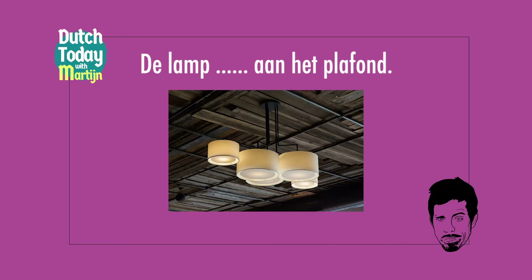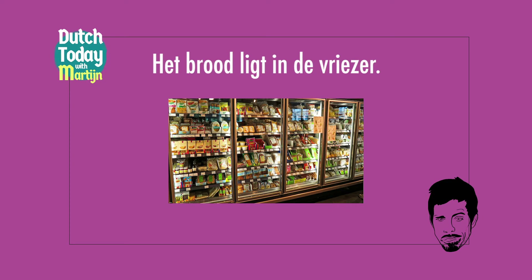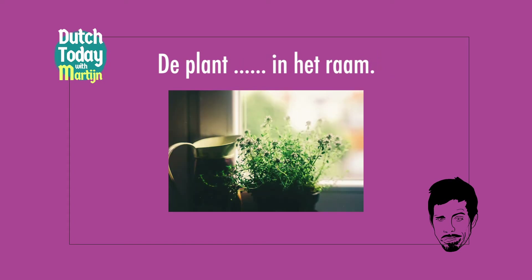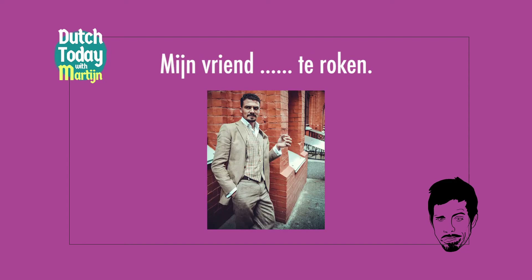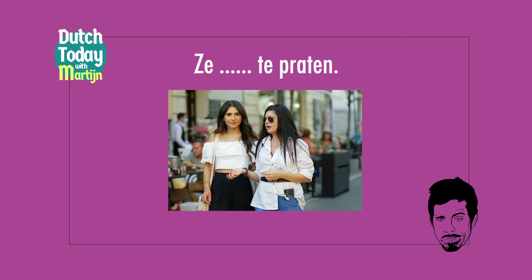So now for a quick test. What verb would you use here? De lamp aan het plafond — De lamp hangt aan het plafond. Het brood ligt in de vriezer. Mijn telefoon in mijn rugzak — Mijn telefoon zit in mijn rugzak. De plant in het raam — De plant staat in het raam. De jongen te lezen — De jongen zit te lezen. Mijn vriend te roken — Mijn vriend staat te roken. De studenten te lezen — De studenten liggen te lezen. Ze te praten — Ze lopen te praten.